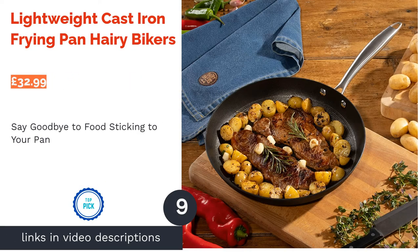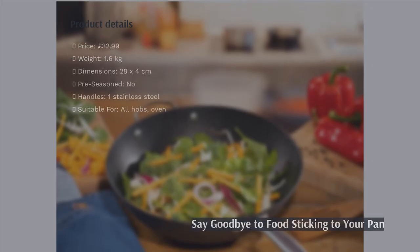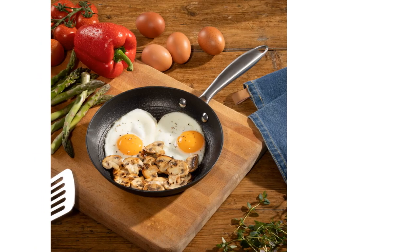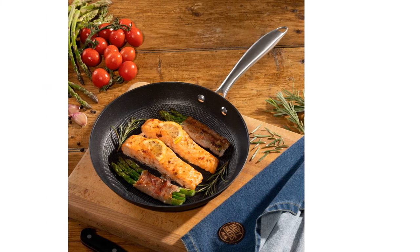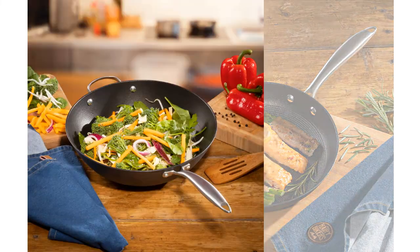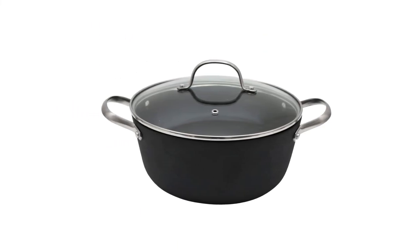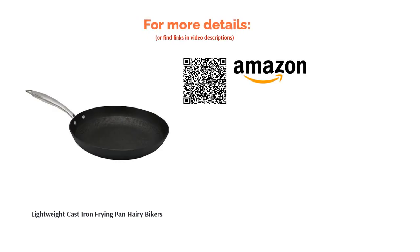The next product in our list is the Lightweight Cast Iron Frying Pan by Hairy Bikers. You've probably seen the Hairy Bikers cooking program on BBC, but did you know they've launched their own cookware range too? This particular pan is made from lightweight cast iron with a stainless steel handle, so you'll be able to fill it with delicious food and carry it to the table with ease. This pan might not be pre-seasoned, but it has two layers of non-stick coating, and the special honeycomb-based design stops any food from sticking to the pan — so no worries about having to scrape any food off when it comes to cleaning up.